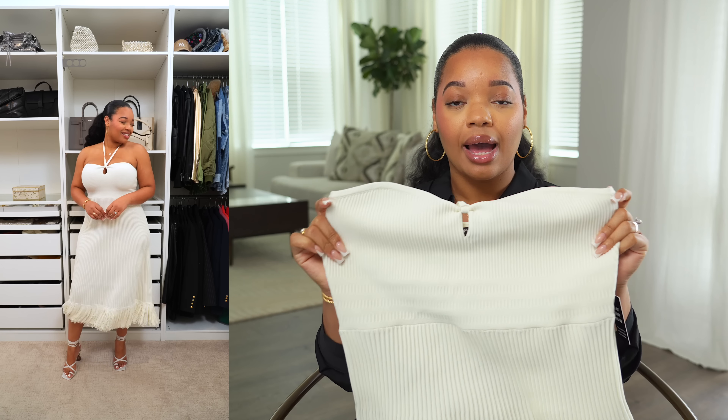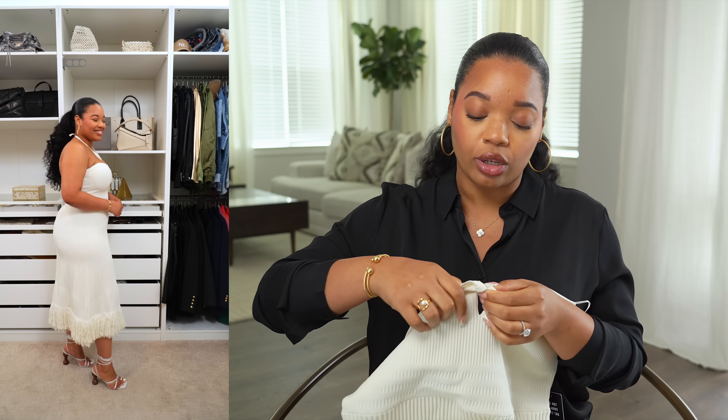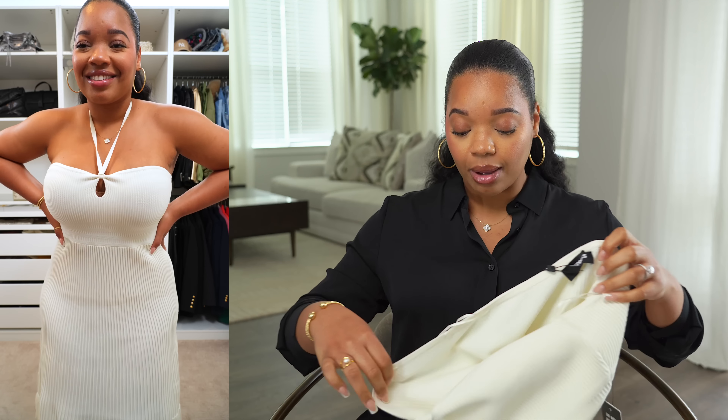Next up, this ribbed cream dress. I love the neckline and it has this tie neck detail, but you can also unloop it and take it right out. On the back around the bust, it has a grip material, which I always love about Express pieces. Any of their strapless or off-the-shoulder pieces usually have this grip, and I find that so handy — I don't have to always be tugging on things. It makes such a difference in your clothes just staying up and it's one less thing to fuss about.